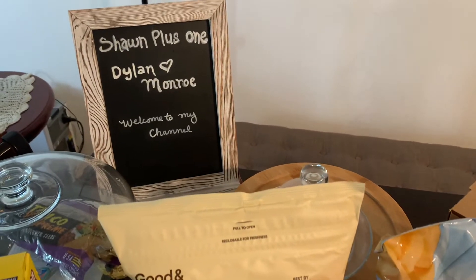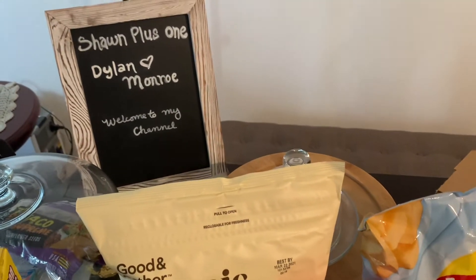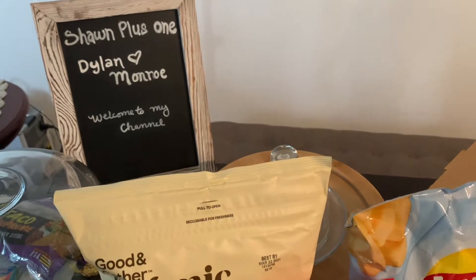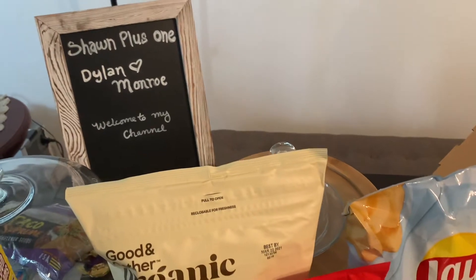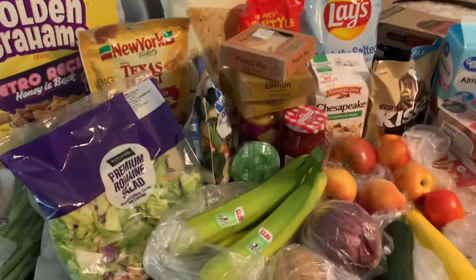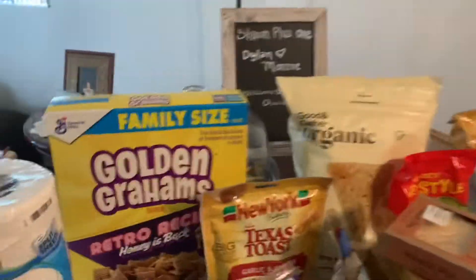What's up, it's Shawn again. I'm back with another food haul — it's a lot of food today. If you'd like to see what I ordered and bought from Walmart Drive Up, let's go ahead and take an overview and then I'll get started.